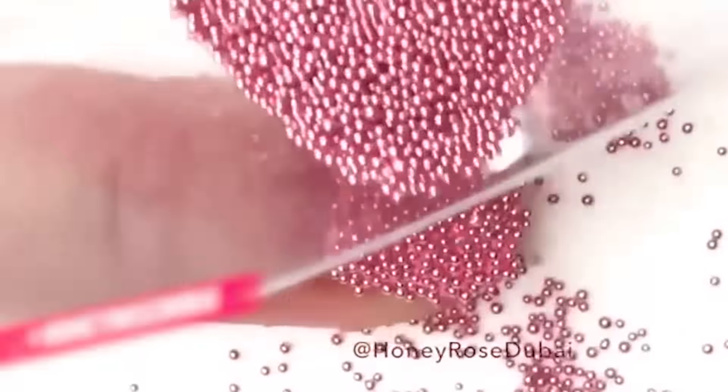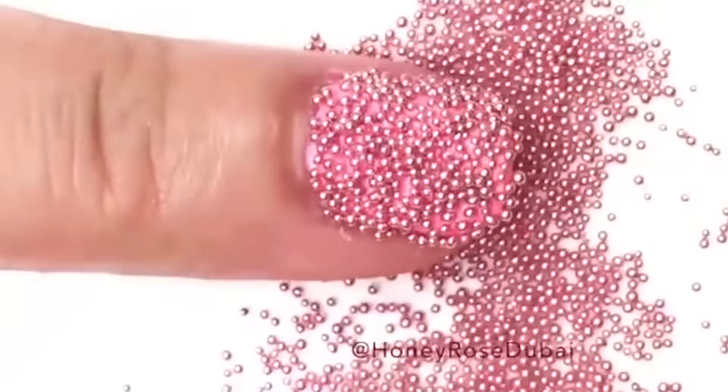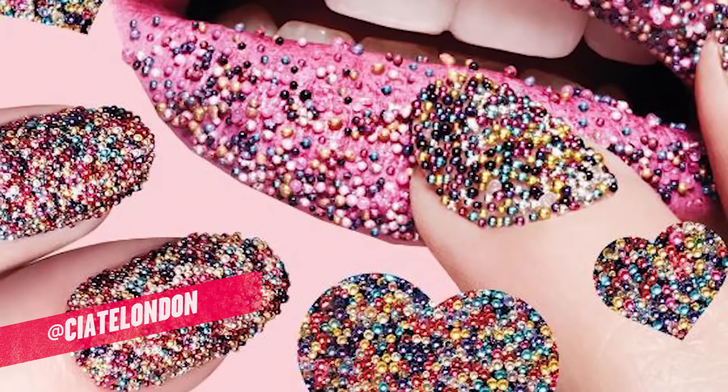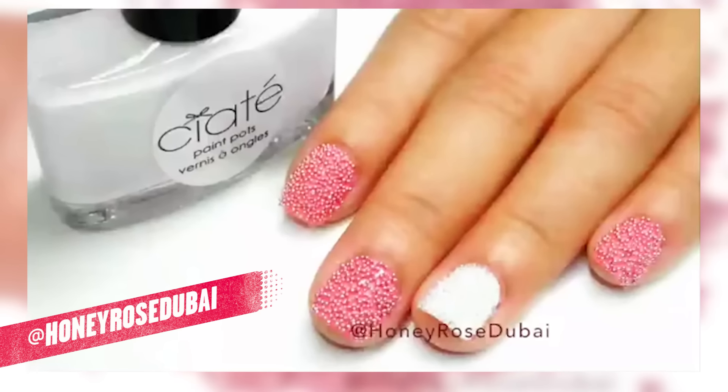One more trend that you may say yay or nay to is caviar nails. Those little microbeads of fun came in so many different colors that you could play the days away. Sometimes they were pretty cool designs — I gotta add that in.